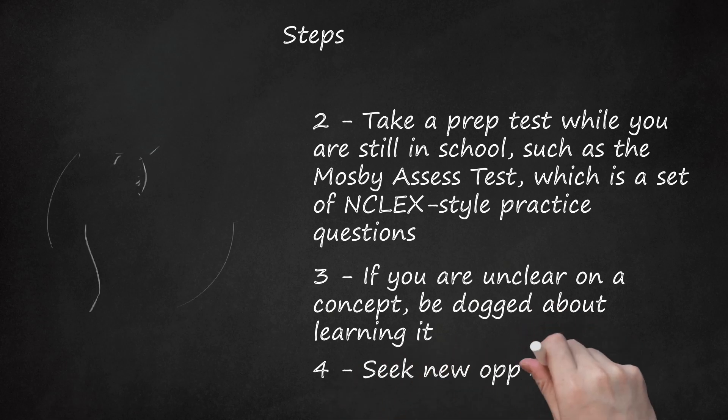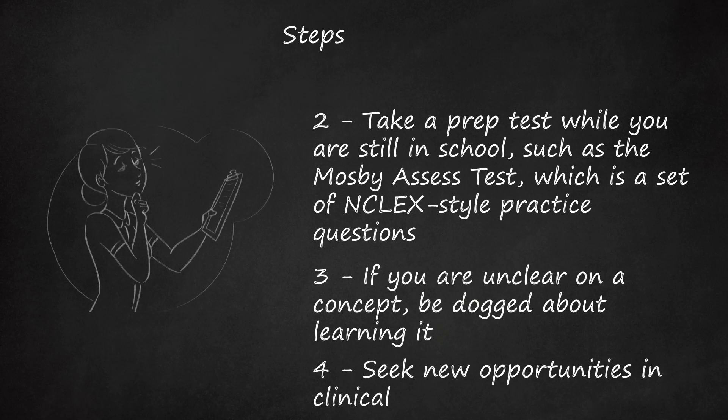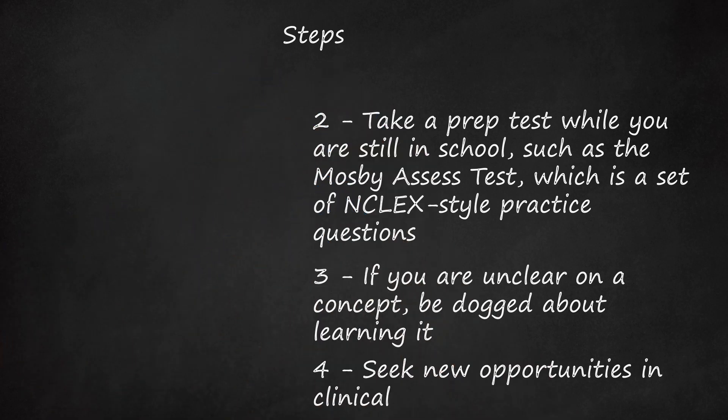Step 4: Seek new opportunities in clinical. If you can learn concepts hands-on, you will be a lot more likely to remember them later when you study. Look up your patients' labs and find out why they are the way they are. Look up your patients' meds and learn the side effects, proper dosages, etc., even if they are meds you've seen a hundred times. The key to learning pharmacology is, sadly, repetition.